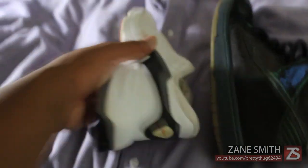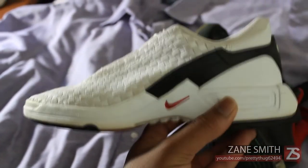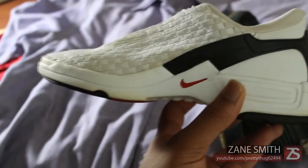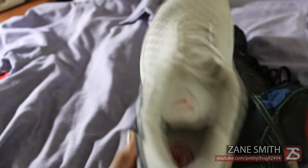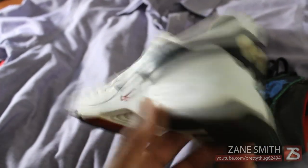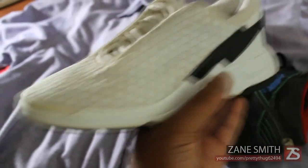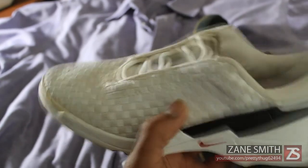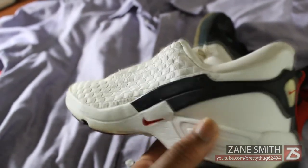Next up we have a pair of women's Nike running shoes. I purchased them for ten dollars as well, but they don't fit me — they're very small. I purchased these because of the design; they look very cool. I believe they're Prestos because of the woven pattern, but I can't be too sure.